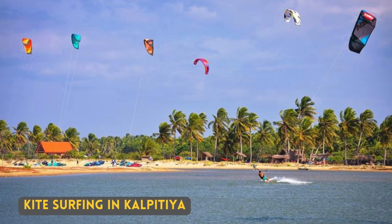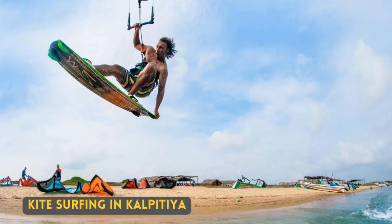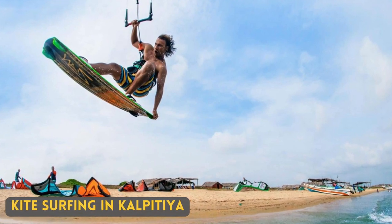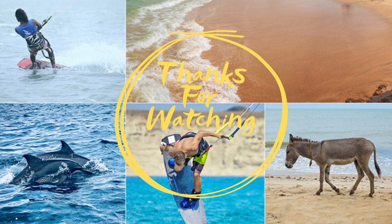As mentioned before, we want to again highlight kite surfing in Kalpitya. Sri Lanka is a great destination for many adventure sports. One such sport is kite surfing, and Kalpitya is by far the best destination for kite surfing. See you soon.